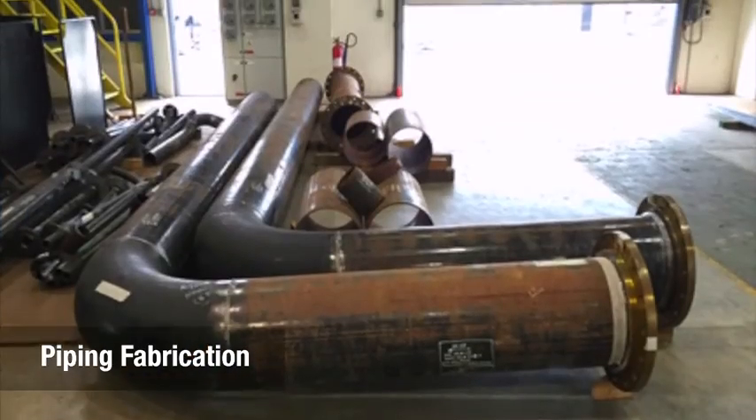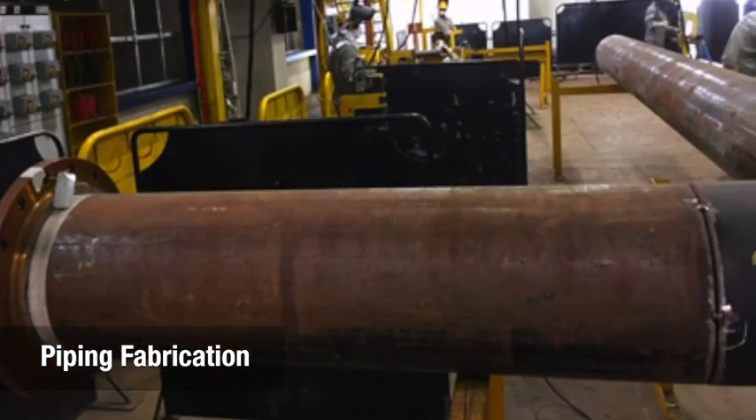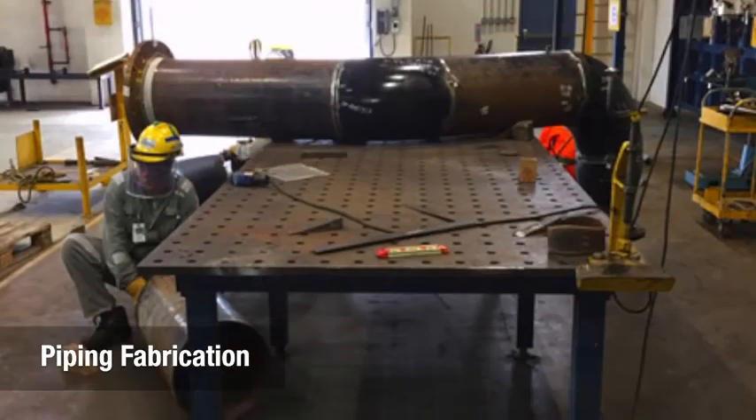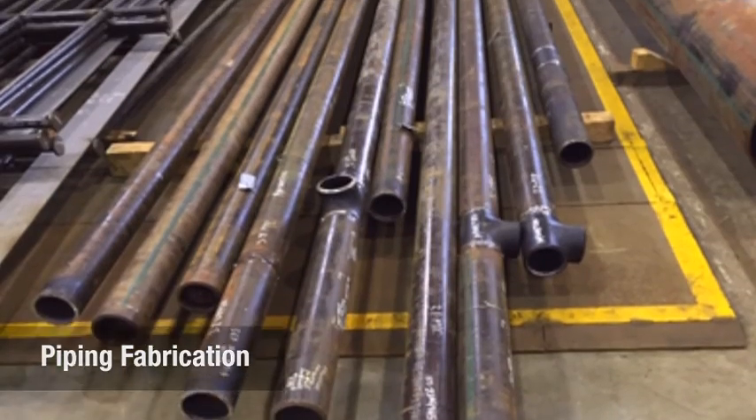45,000-inch diameter of pipes were fabricated to form part of several major systems, such as the bilge and ballast system, fuel system, and compressed air system.